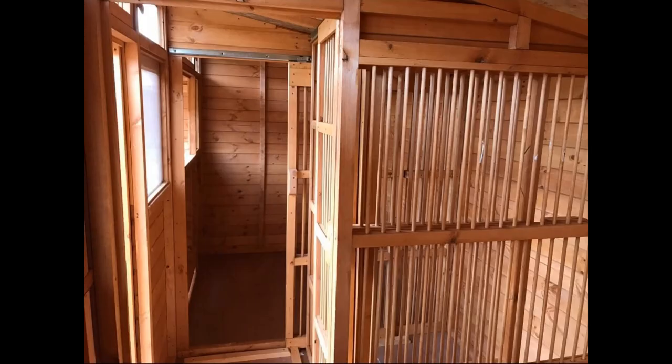Creating the perfect racing pigeon loft. Hey there, pigeon enthusiasts. No matter where you're located or how your loft is shaped and sized, there are some key things your loft needs to provide for your feathered friends.